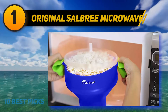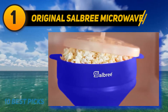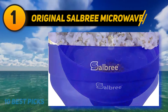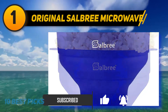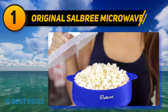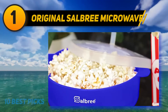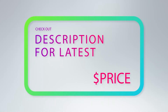At number 1, the original Salbree microwave popcorn popper. Available in 14 colors including red, blue, aqua, green, purple, orange, black, gray, white, pink, yellow, magenta, and lime, it features a collapsible space-saving design perfect for RVs and dorm rooms. Built-in handles make it easy to remove from the microwave. It is easy to use, easy to clean, virtually indestructible silicone, dishwasher safe, and BPA free — a healthy alternative to bagged popcorn.